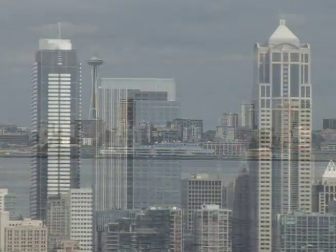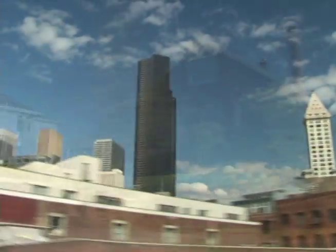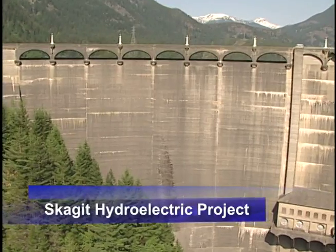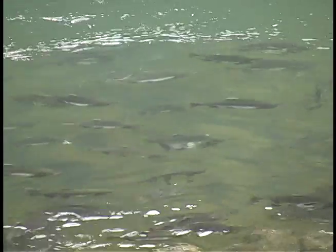Green Up Seattle gives City Light customers a way to voluntarily support renewable, green power projects. While the utility has always used renewable energy by generating electricity with clean hydropower, the Green Up program lets customers do even more for the environment.